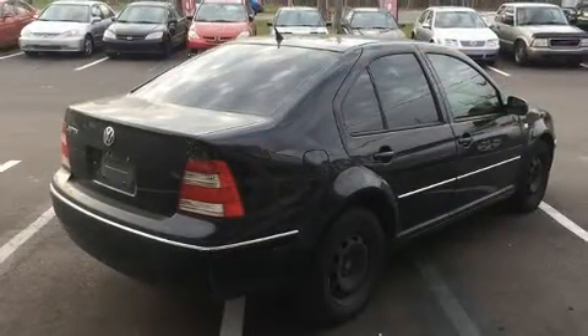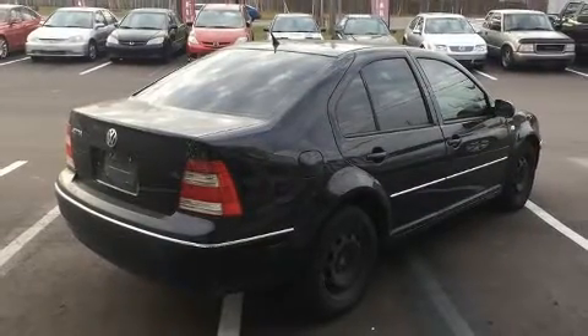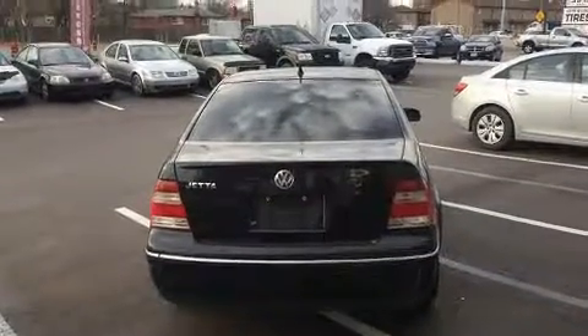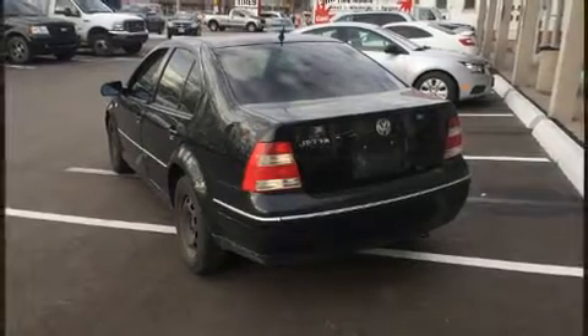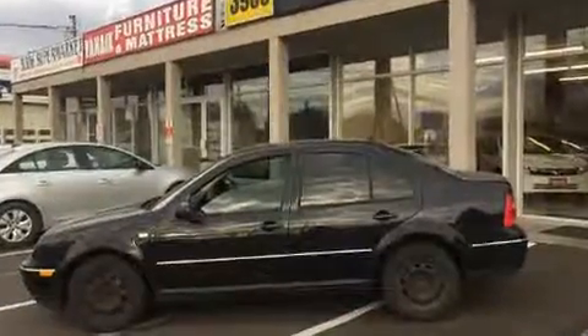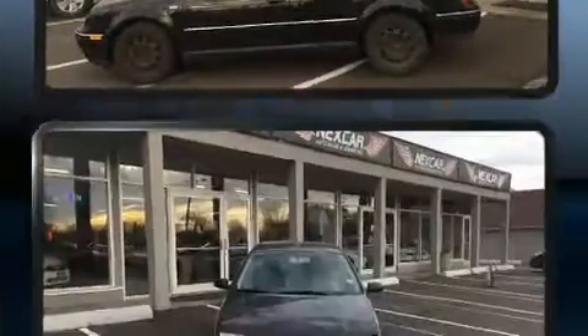The following features are included: front and rear reading lights, one-touch window functionality, heated seats, heated door mirrors, remote keyless entry, and power windows. Premium sound drives eight speakers, providing you and your passengers a sensational audio experience.